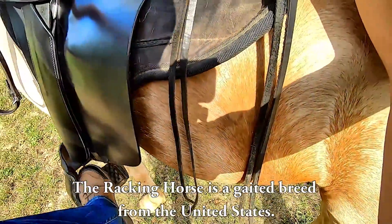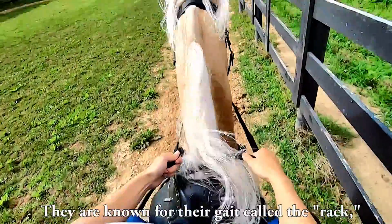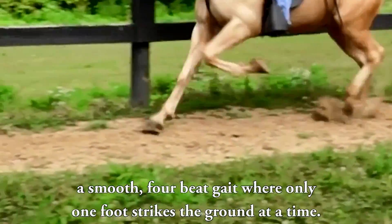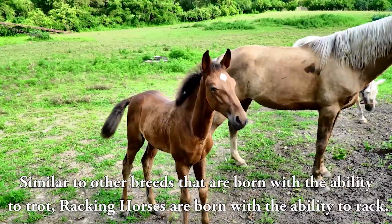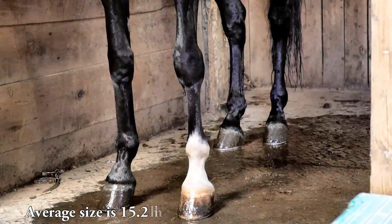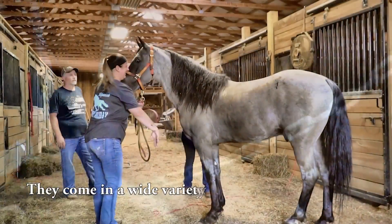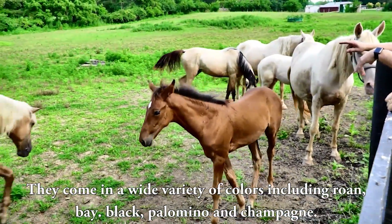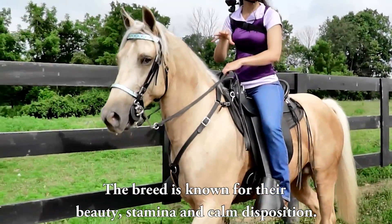The Racking Horse is a gaited breed from the United States, known for their gait called the Rack — a smooth four-beat gait where only one foot strikes the ground at a time. Similar to other breeds born with the ability to trot, Racking Horses are born with the ability to rack. The average size is 15.2 hands and around a thousand pounds. They come in a wide variety of colors including roan, bay, black, palomino, and champagne. The breed is known for their beauty, stamina, and calm disposition.